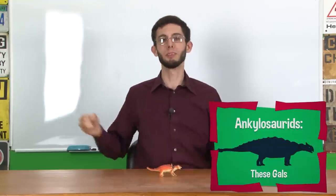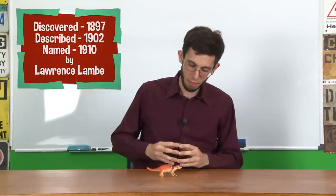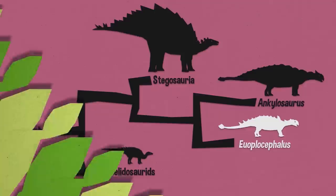Euoplocephalus was an Ankylosaurid from the late Cretaceous period in Alberta, Canada. It was discovered around the turn of the century. We haven't talked about Ankylosaurs before on the show — we talked about Scelidosaurus, but that was an uncle of the Ankylosaurs. This is a true member.